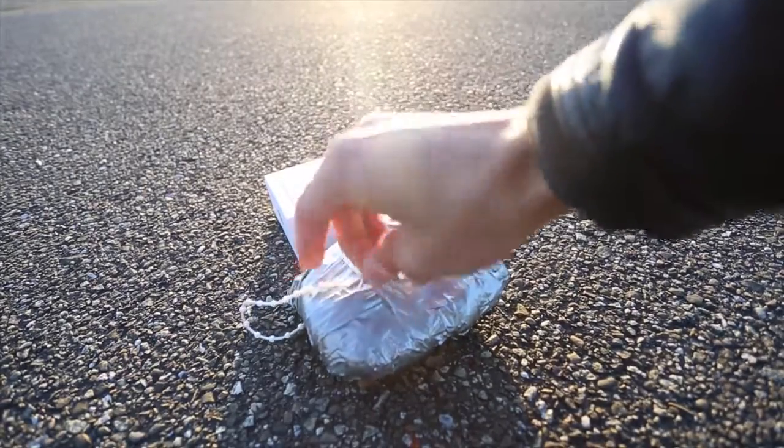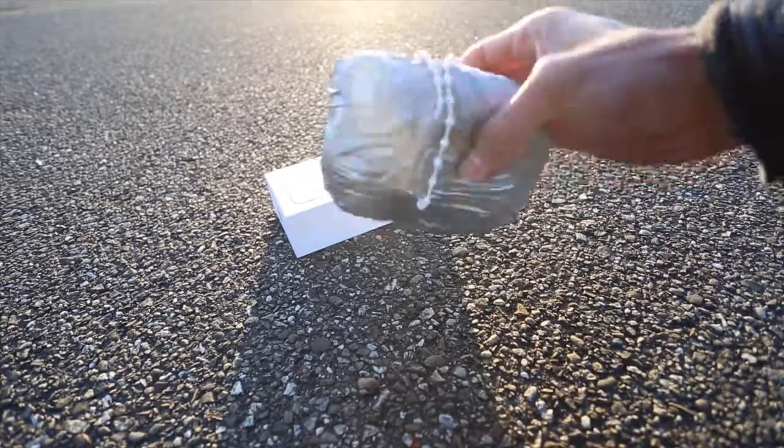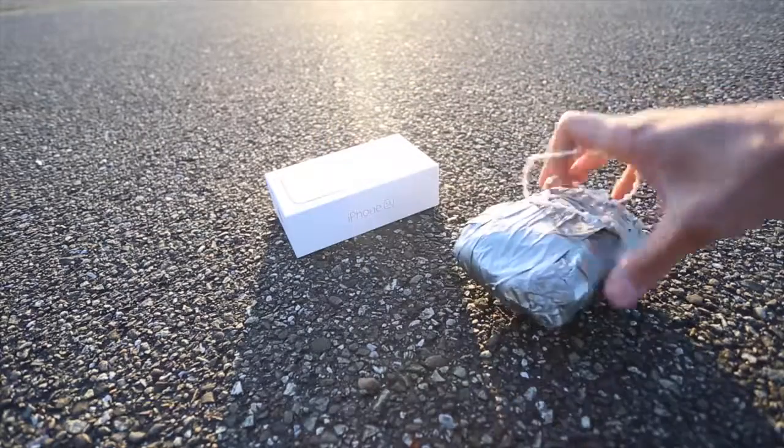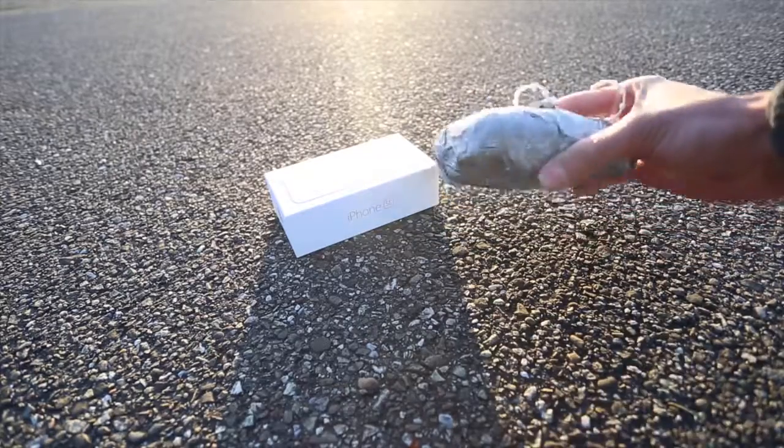All right guys, so here we have it — the iPhone fully covered with duct tape. It looks like a rock of duct tape. Let's find out if it survives a thousand foot drop from the sky. Let's start.